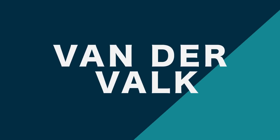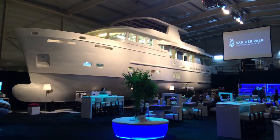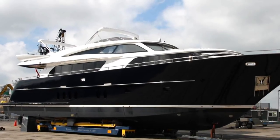One such boutique Dutch builder is Van der Valk. Based in Waalwijk in the Netherlands and owned by Wim van der Valk, this builder has been producing yachts for over 50 years. Their product range is traditional and practical.